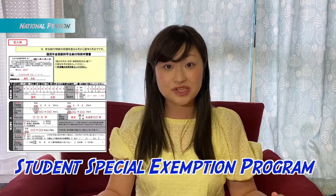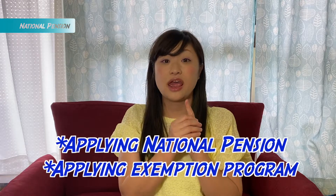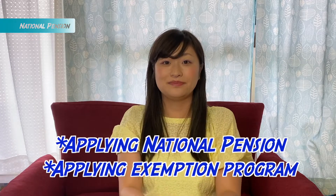But most universities have a student special exemption program for paying the national pension. Because students were not in Japan the year before, they had no income in Japan last year, which means you do not have to pay anything. So we do two things together: applying for national pension and applying for the exemption program. About a month after receiving your national pension card, you'll get the result — if approved, you don't have to pay.